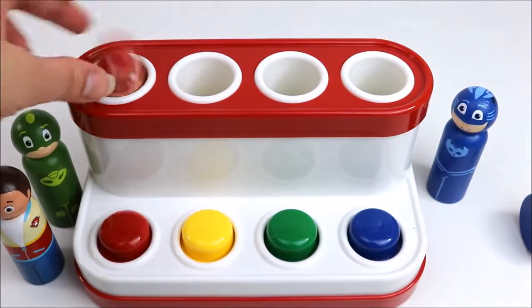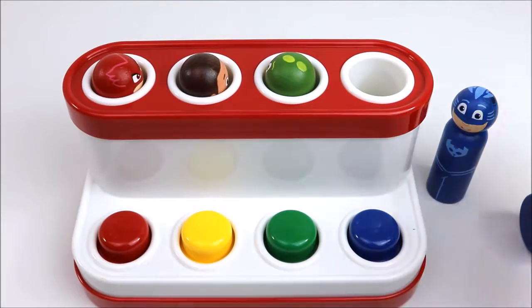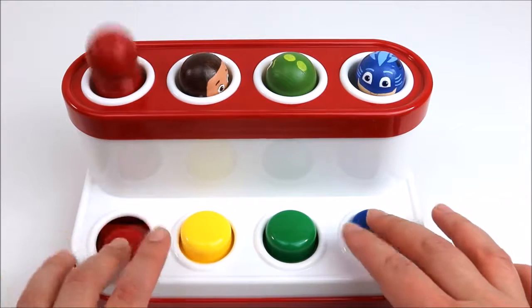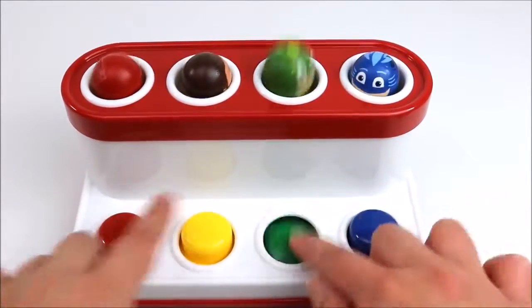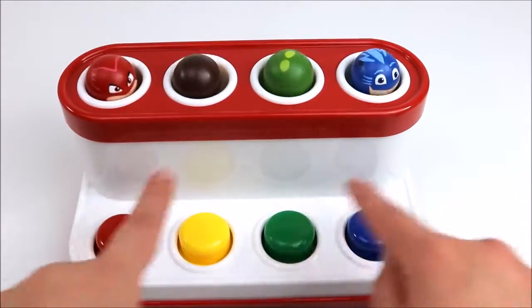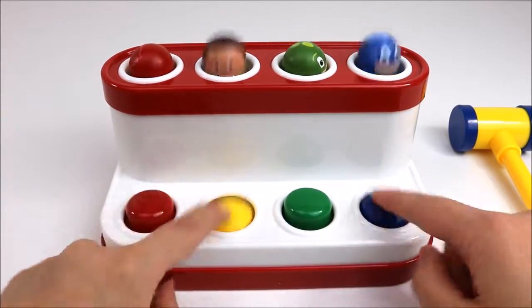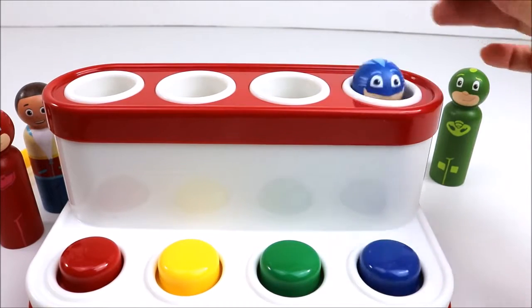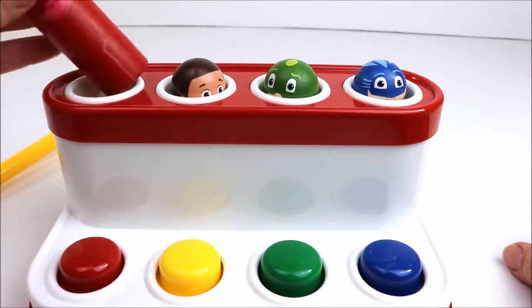One, two, three, four. One, two, three, four. One, four. Red. One, one. One. Three, two, and four.